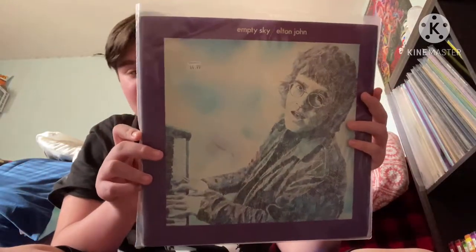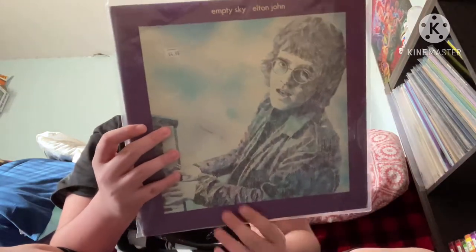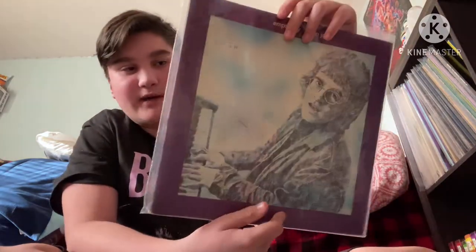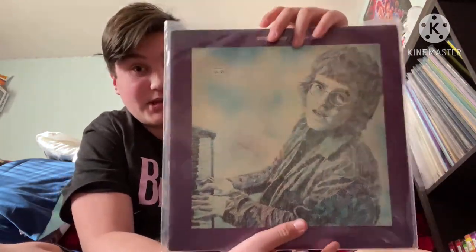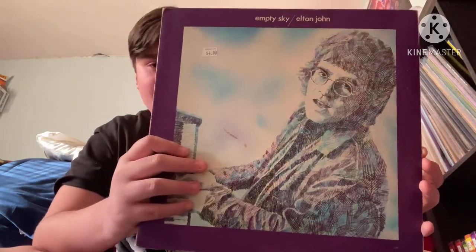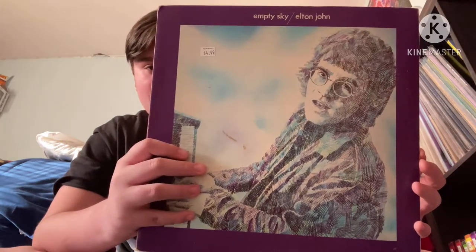Starting off we have Elton John's first album — this is Empty Sky. This album was released in 1969, and I was fortunate enough to get one of the originals from 1969, which means this album is over 50 years old, which is crazy.